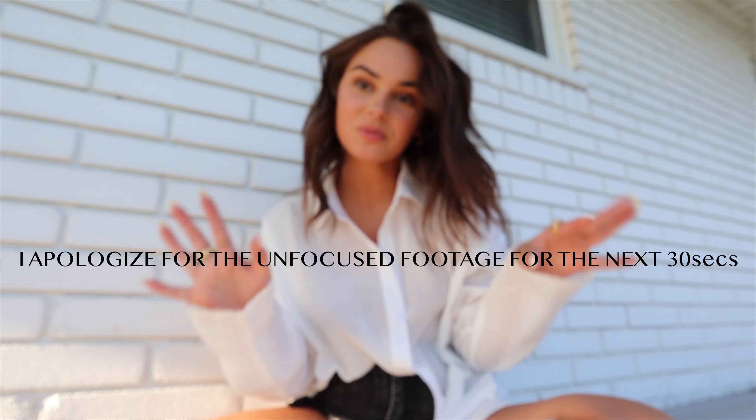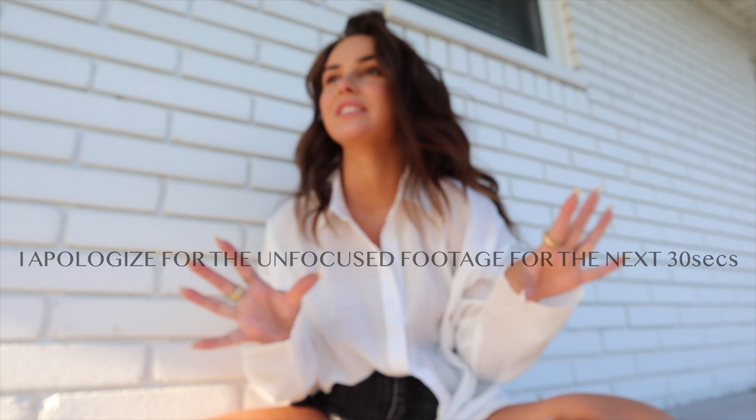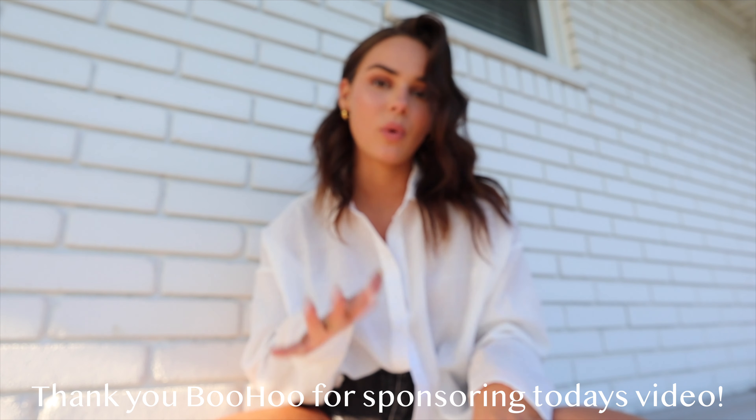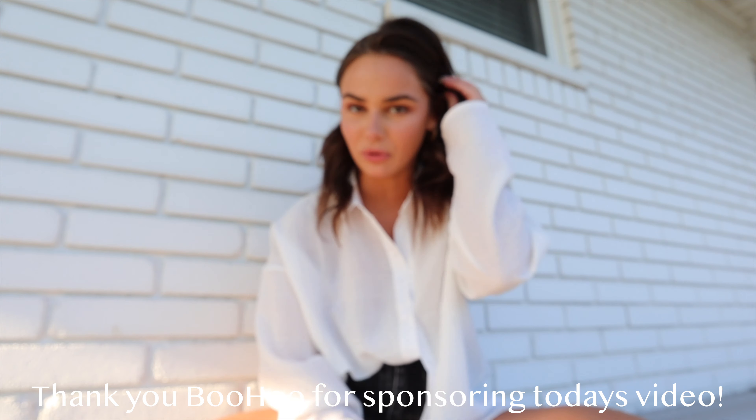We are filming in multiple new places today because I feel like I have just been doing the same stuff on my channel for years and years. Obviously this is a try-on haul and today's video is sponsored by Boohoo — huge thank you to them. I've been working with and shopping at Boohoo for so long. They have some of the most fun, exciting pieces for very affordable prices, pretty obtainable for everybody, but you're not sacrificing your style for the price.